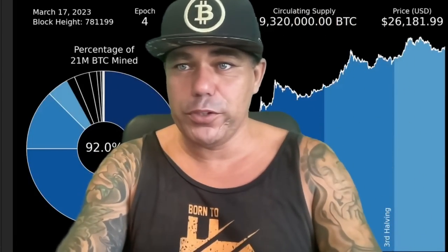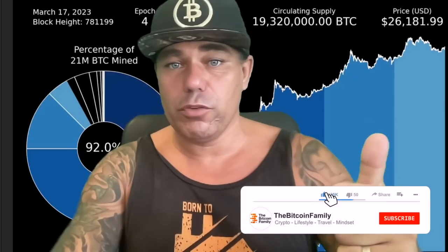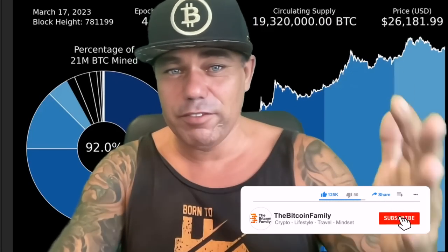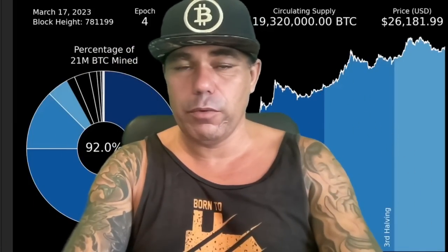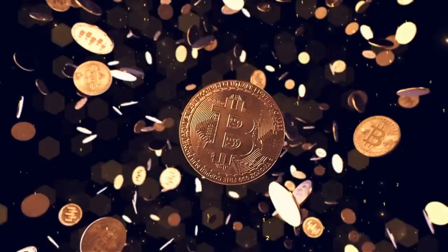That was everything for today — a short, powerful TA update on Sunday. I hope you enjoyed it. If you did, give it a thumbs up, share with your friends, subscribe to the channel, hit the notification bell, and leave a comment about what you think of the charts. If you want to win one of the Bitcoin t-shirts, go sign up to ByBit today and make a deposit. Thank you for watching, and see you tomorrow Monday — probably with a walk-and-talk.